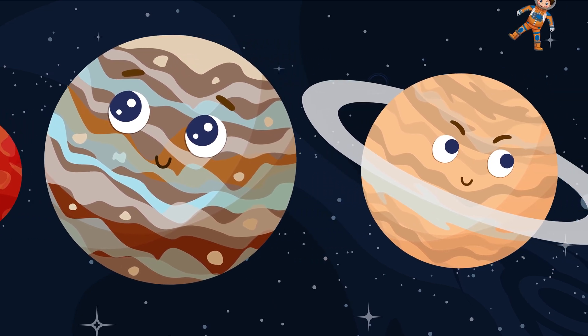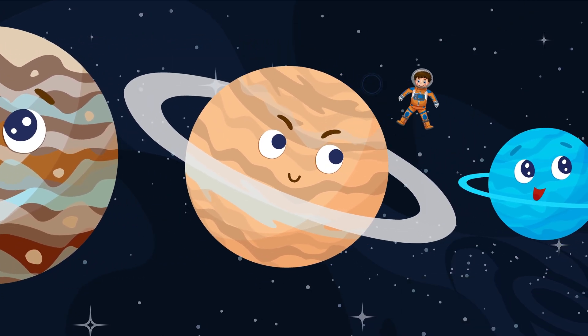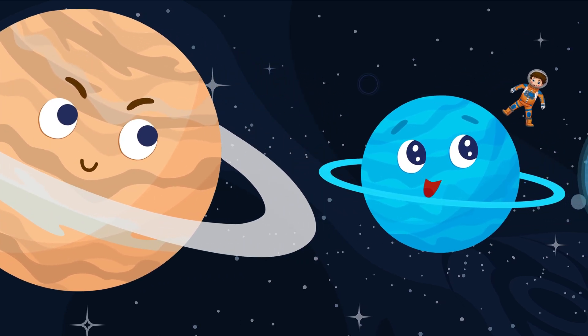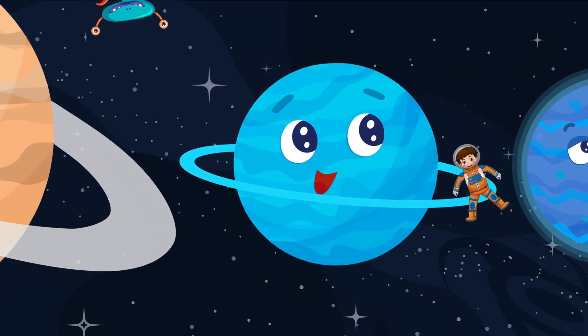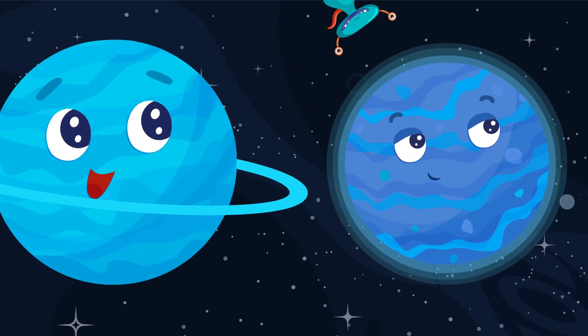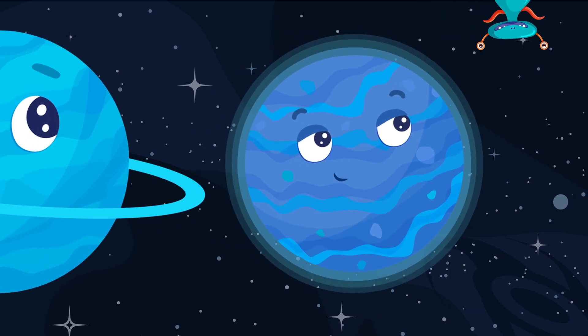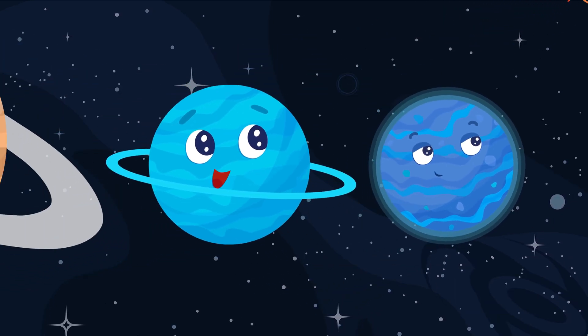Do you want to be an astronaut? Tell us in the comments. Thanks for watching the EQ — the English Quiz channel. Don't forget to follow us to watch more quizzes like this one. And that's all!